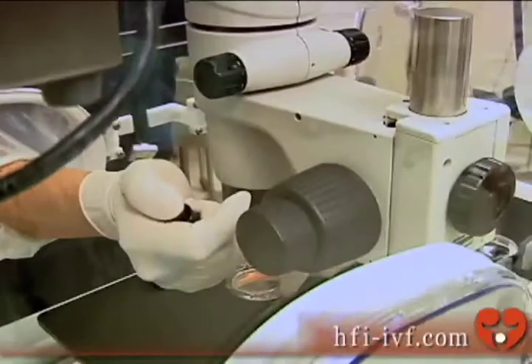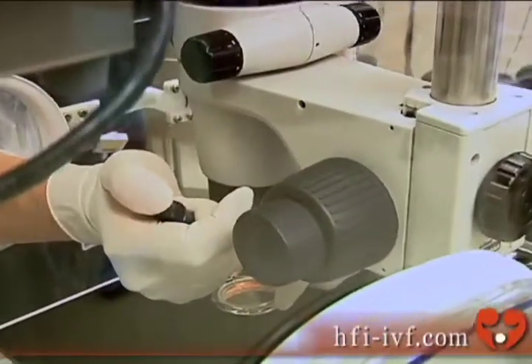The procedure basically entails the male partner in the couple giving a semen sample. The semen sample is then prepared for the intrauterine insemination, and the female partner in the couple then comes in.